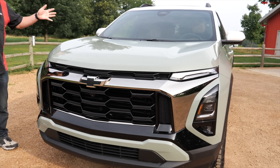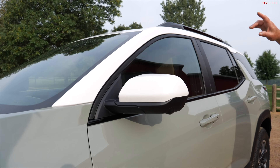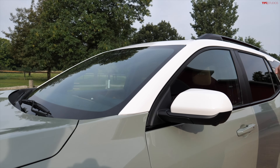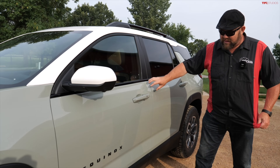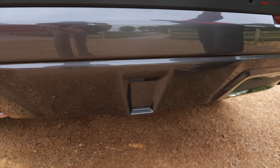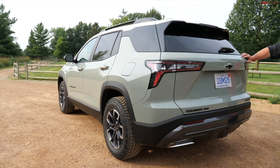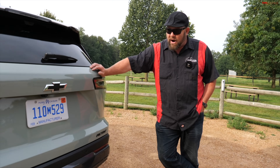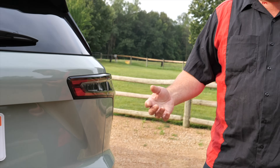Check out these pillars and caps — the white is an option. You can get it body color or white, but you cannot get the black roof on the Active; you can only do that on the RS. This cactus color is another thing available just for this trim. You can also get a tow package — with all-wheel drive you can tow up to 1,500 pounds, and with the front-wheel drive CVT up to 800 pounds. Despite different graphics, the overall silhouette is the same across the LT, Active, and RS.